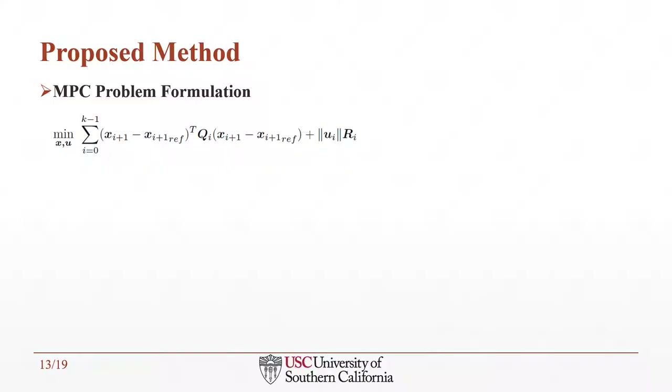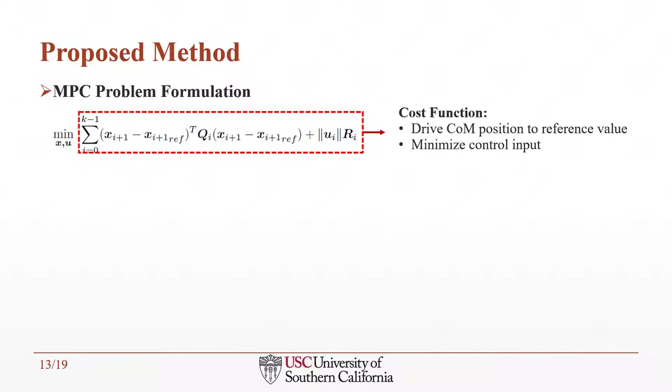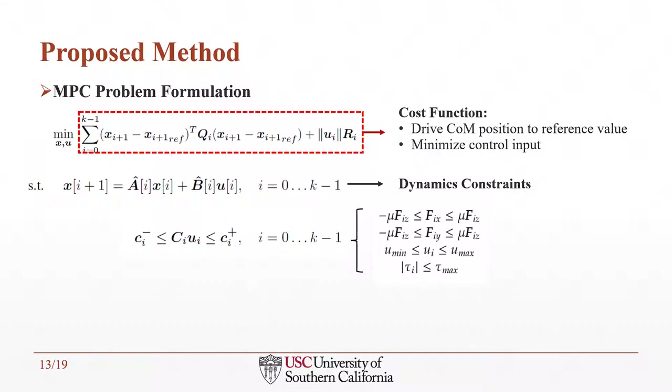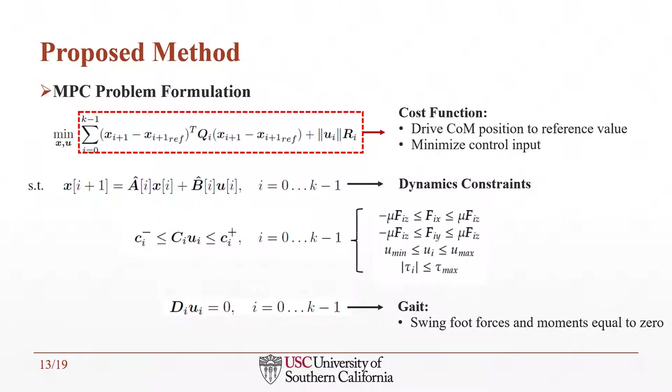The goal of the MPC cost function is to drive the COM to the desired trajectory while minimizing the control input, hence maximizing energy efficiency. The problem is subject to several constraints: the dynamics is applied as an equality constraint to ensure states at each prediction horizon are constrained by robot dynamics. Inequality constraints ensure lateral foot forces are within the friction pyramid, all applied forces and moments are saturated, and motor torques are within bounds. A final equality constraint ensures the swing foot does not apply any ground reaction force or moment, and this constraint can be changed easily to allow different gait types.